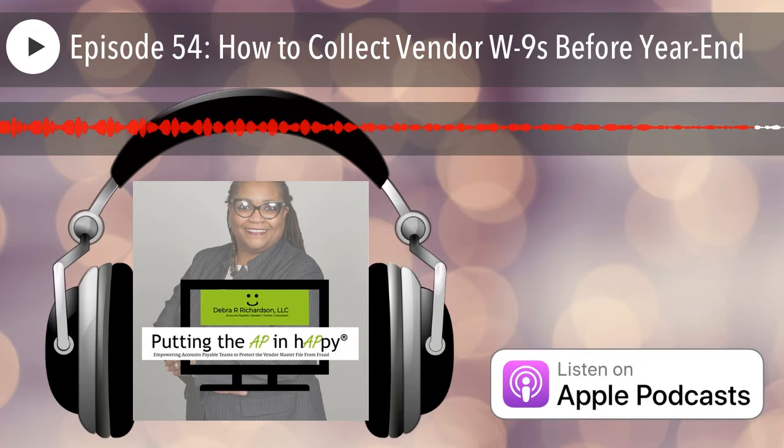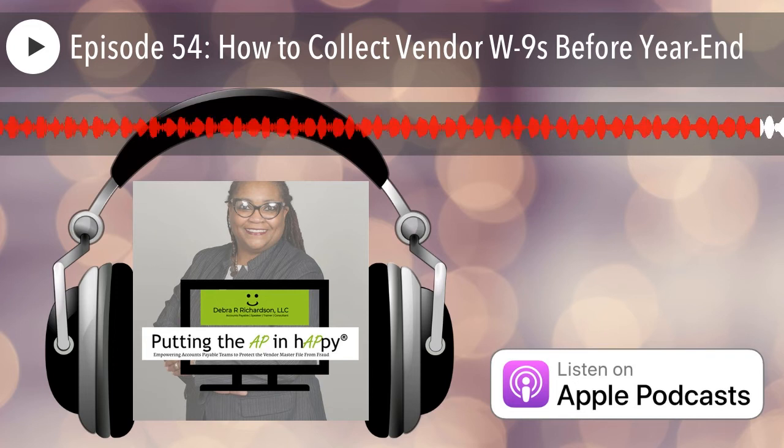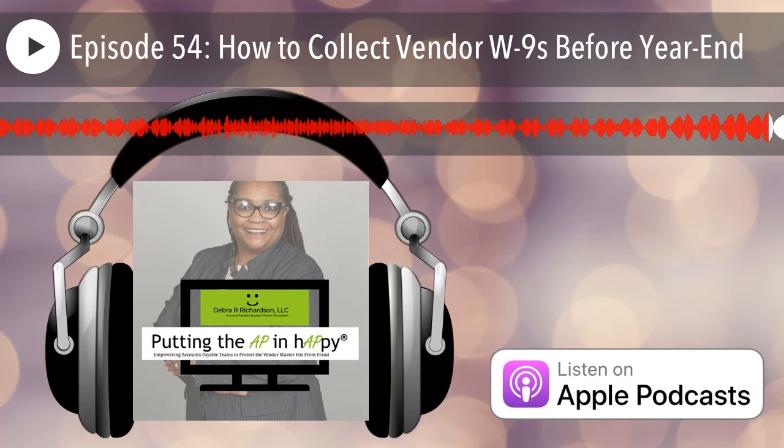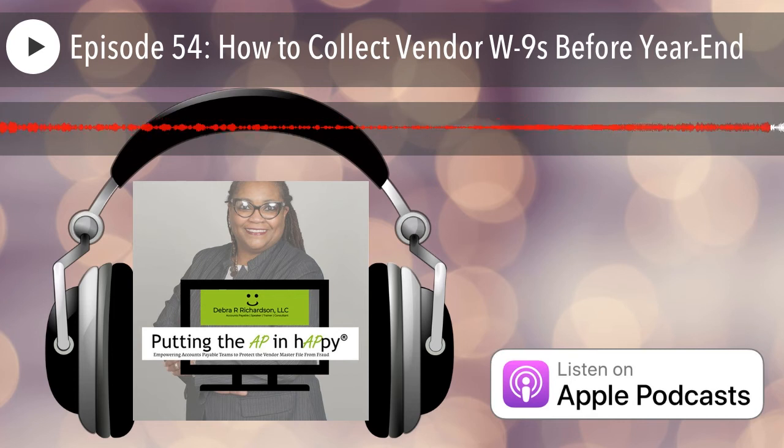Thanks everyone. I hope you enjoyed the 54th episode of the Putting the AP in Happy podcast, where accounts payable teams are empowered to protect the vendor master file from fraud. Don't forget to check the show notes for the links mentioned in the podcast, and if you enjoyed this episode, consider subscribing and writing a review on the platform you use to listen. Stay happy.